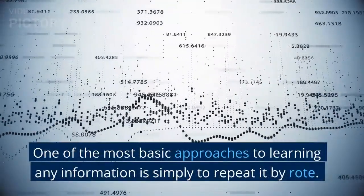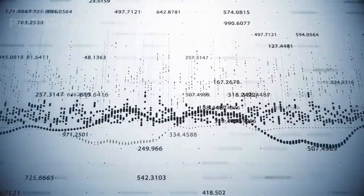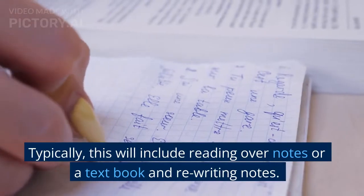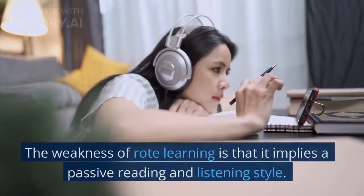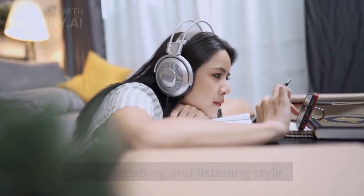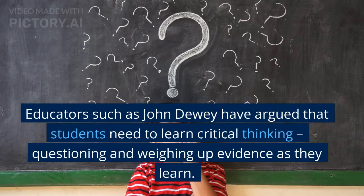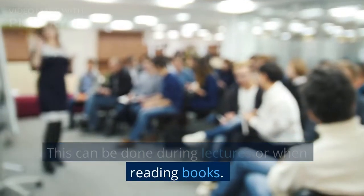One of the most basic approaches to learning any information is simply to repeat it by rote. Typically, this will include reading over notes or a textbook and rewriting notes. The weakness of rote learning is that it implies a passive reading and listening style. Educators such as John Dewey have argued that students need to learn critical thinking, questioning and weighing up evidence as they learn. This can be done during lectures or when reading books.